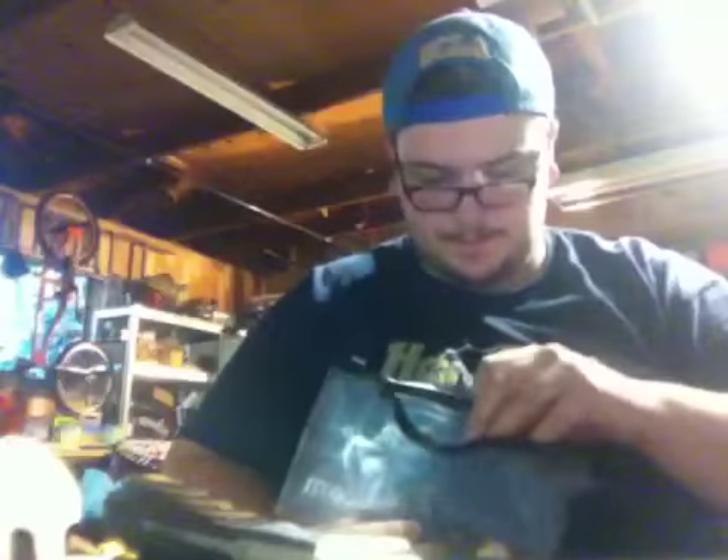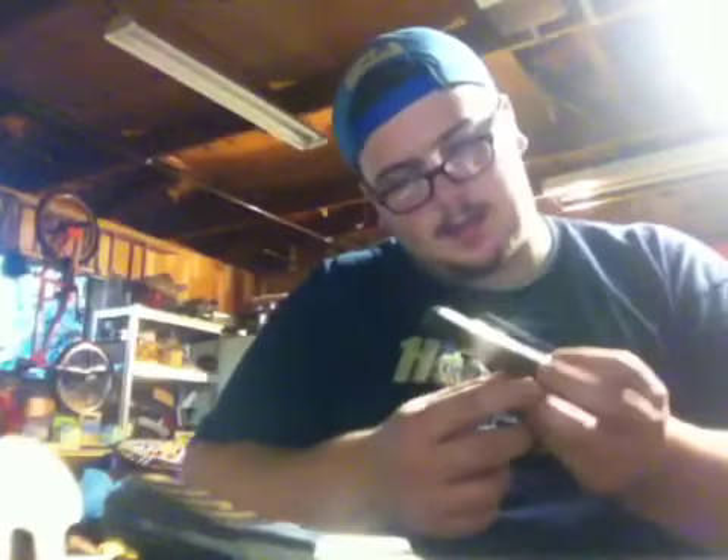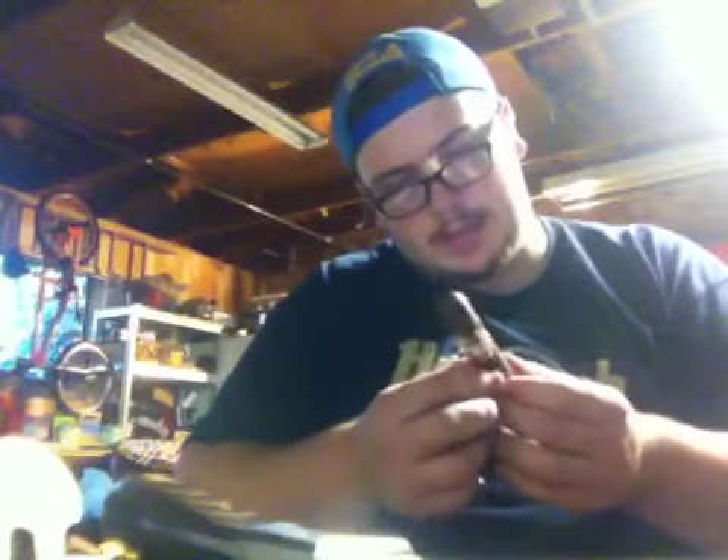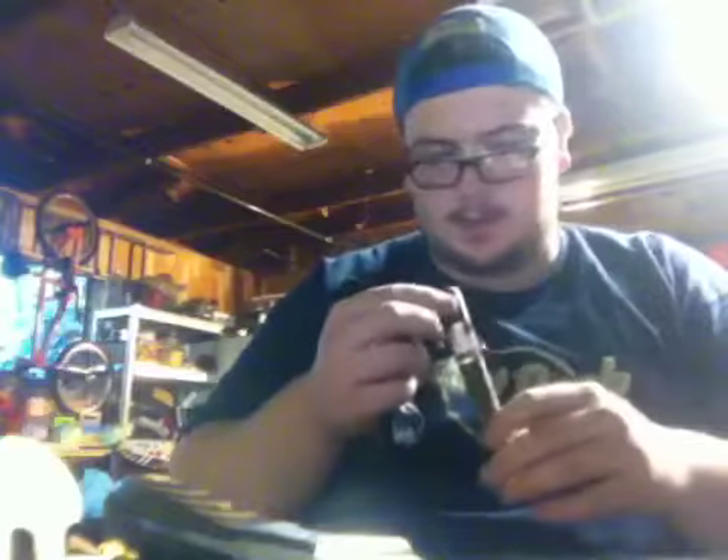I haven't had a good cigar in a couple months here. And this is the Romeo y Julieta — right there. That smells good too. I can't wait to fire these babies up.